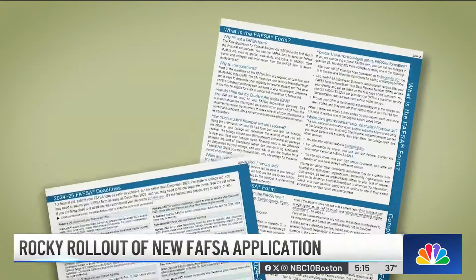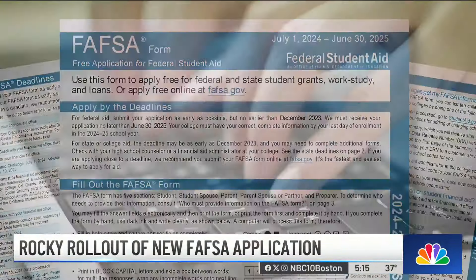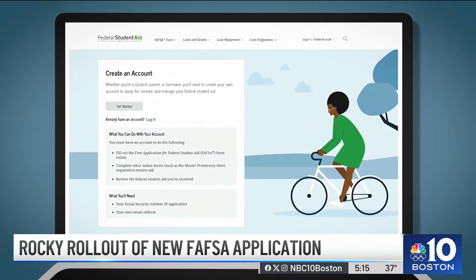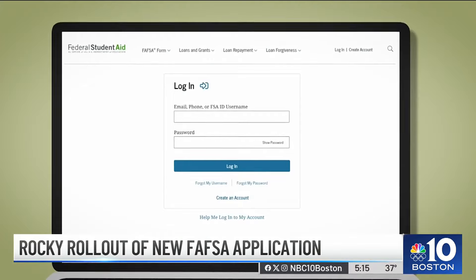For the 2024-25 school year, the FAFSA form is new. It has fewer questions and a new formula to calculate student financial aid. The Education Department says the new FAFSA could take as little as 10 minutes for some, but you have to get in first.